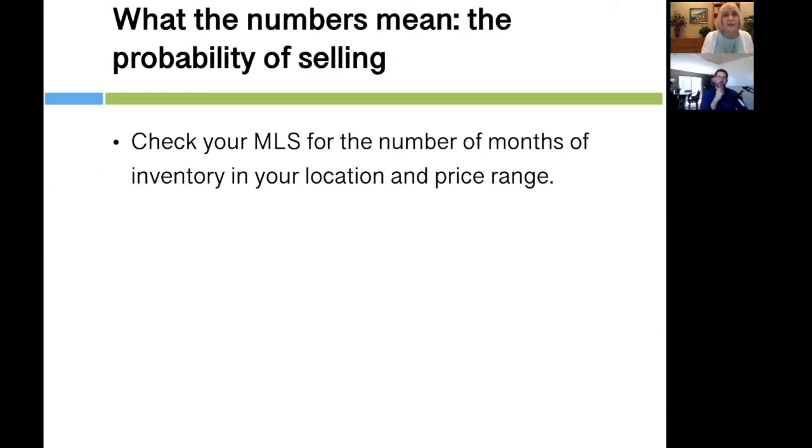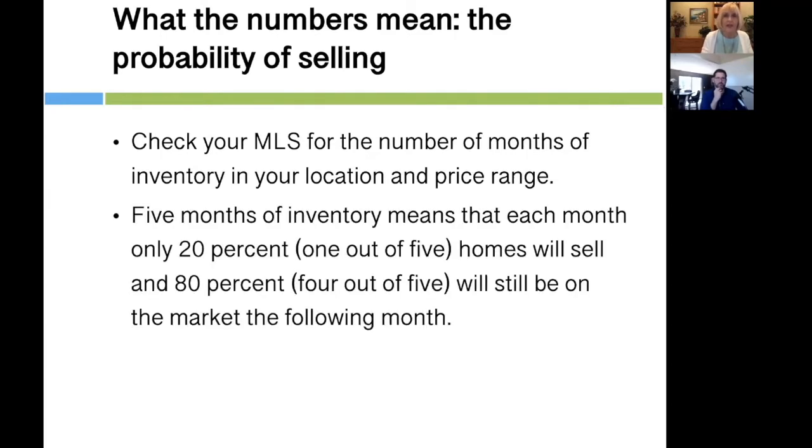Here's what the numbers mean. You want to talk about this in terms of the probability of selling. Check the MLS for the number of months of inventory in your location and price range. Let's assume there's five months of inventory. That means in any given month, only 20% of the properties will sell — 80% will still be on the market next month. So even in a decent market with five months of inventory, only one out of five homes will sell.